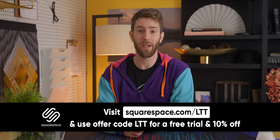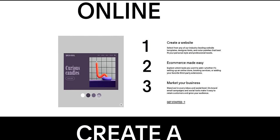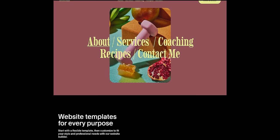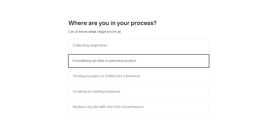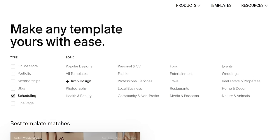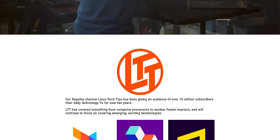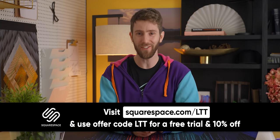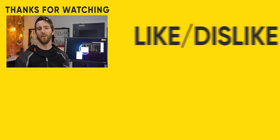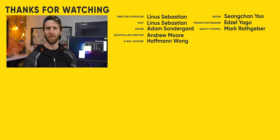Squarespace — running your own business can be hard, but making your website doesn't have to be. With Squarespace, you get an all-in-one platform that makes it easy to get your website up and running quickly. You can grow your business through their marketing features including SEO support, email campaigns, and social tools, plus award-winning mobile-optimized templates and a full commerce platform from merchandising to checkout. Head to squarespace.com/LTT to get 10% off today. If you enjoyed this video, go check out the fake GPUs one — they really did put an incredible amount of work into making those things seem real, but they're not.